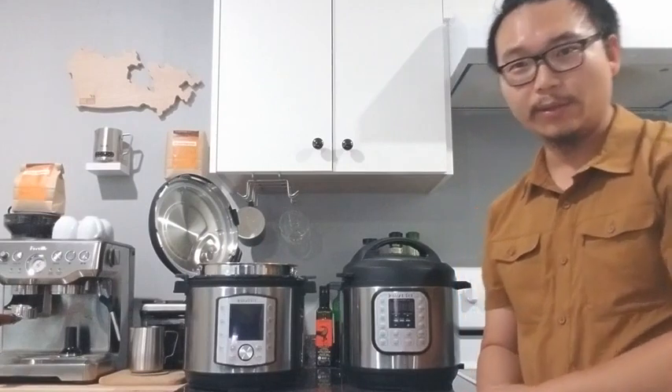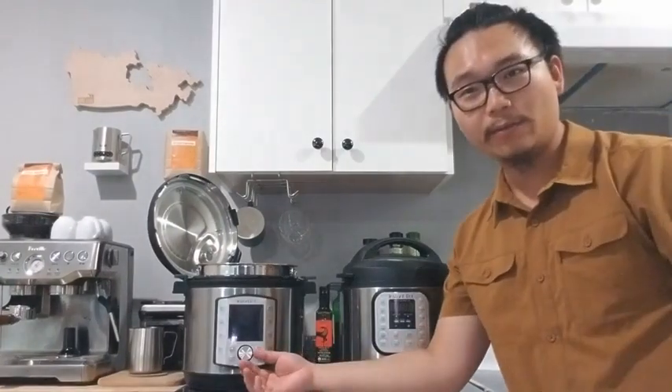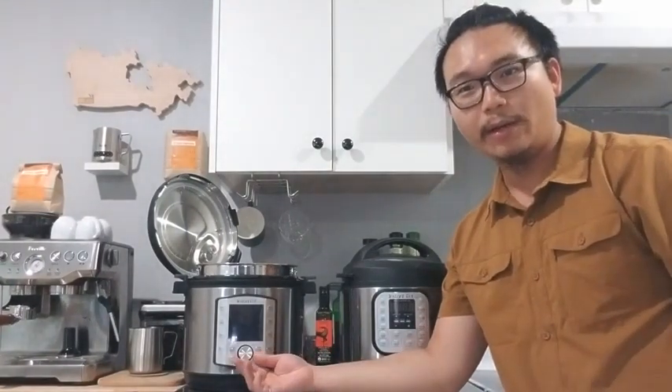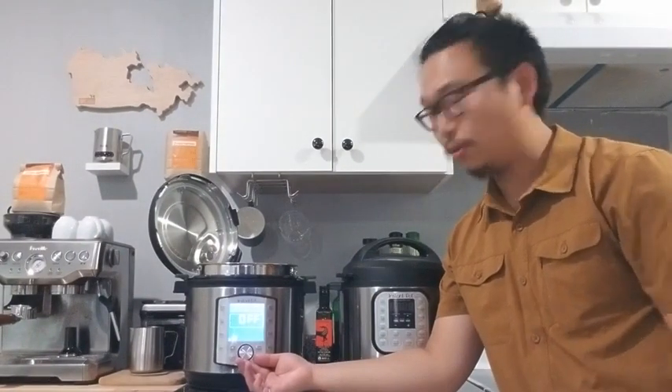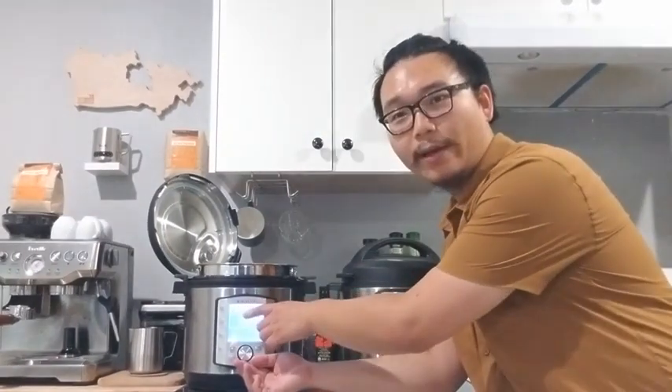The first thing that you'll notice is it's got a massive screen here, easily adjustable, and gives you access to the full information as it's cooking.